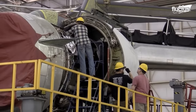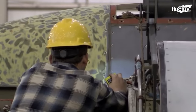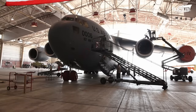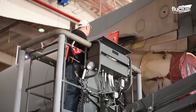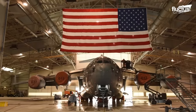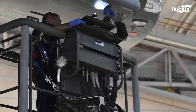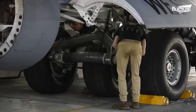Hangars also provide ample space and facilities for maintenance personnel to work efficiently. When working indoors instead of on an airfield, they can ensure that they have the necessary tools, equipment, and lighting to conduct inspections, repairs, and servicing effectively. And while the C-17 does not boast the same level of advanced technology as the B-2, performing maintenance in a hangar offers a level of security and confidentiality. By keeping repairs indoors, maintenance technicians can ensure the protection of classified information and components.